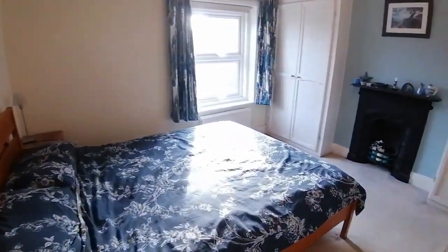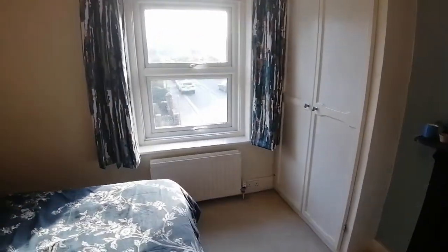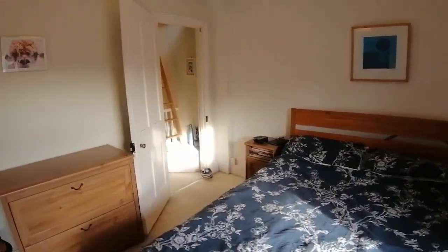The master bedroom is a nice big double with fitted wardrobes, that feature fireplace as mentioned, and then a little shot looking down across Selby Road there. It's nice that you're not looking directly into another house — you've got a feeling of space here as well, which is great.